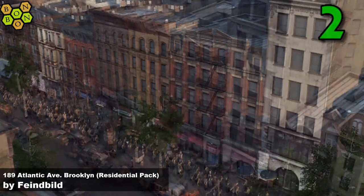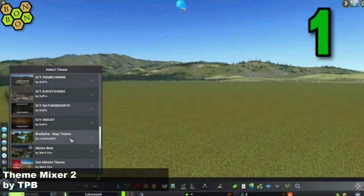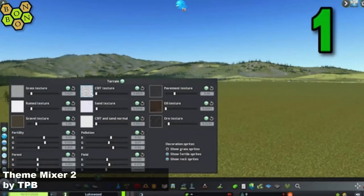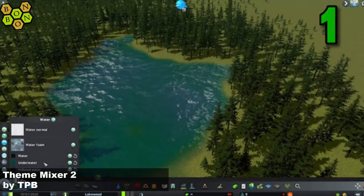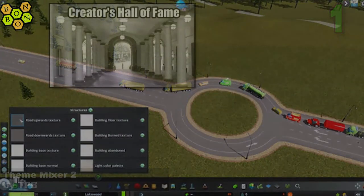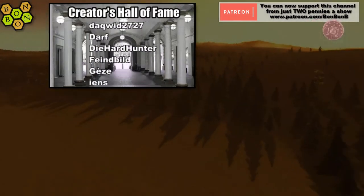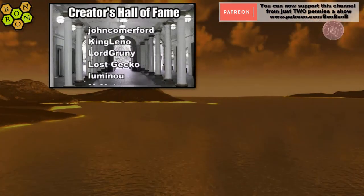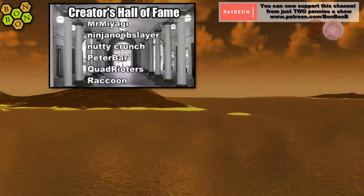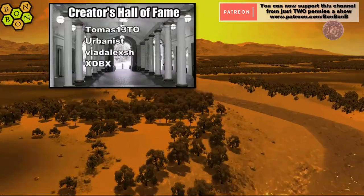But who could possibly be number one this week? Well, it's TPB with an update to the Theme Mixer mod: Theme Mixer 2. This looks like a proper game changer for those that like to have all of the most beautiful things in their city. Well done TPB, you're at number one this week. Well thank you very much for watching, for commenting, for liking, and for subscribing to all of the creators in the Creators Hall of Fame and those outside of it as well. I've been BombonB — thank you very much, you've been very very welcome, and I'll see you again very very soon.